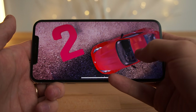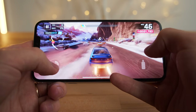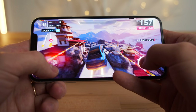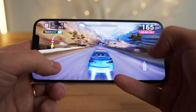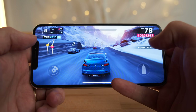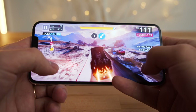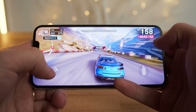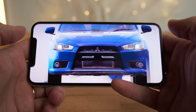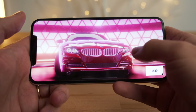Full screen looks pretty good, notch is not too distracting. The stereo sound quality is really nice on here, I'm surprised.